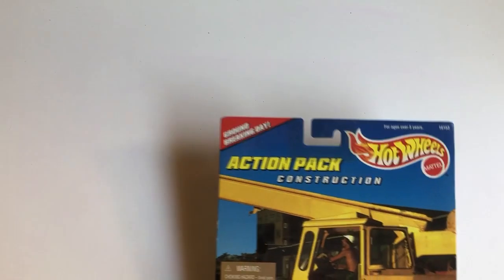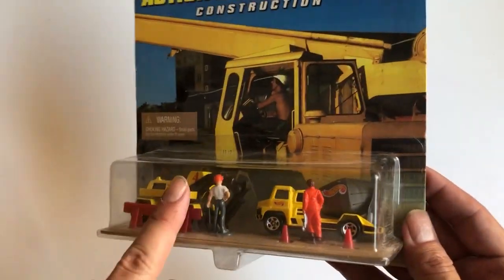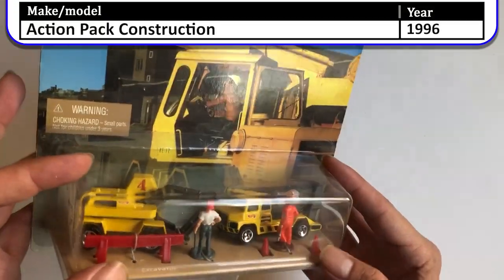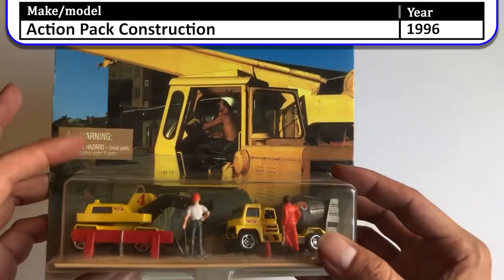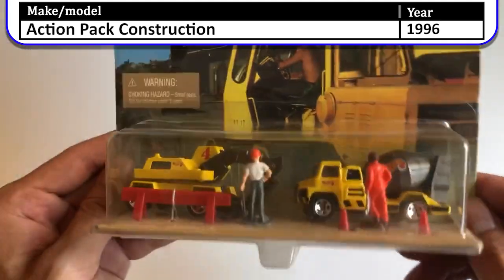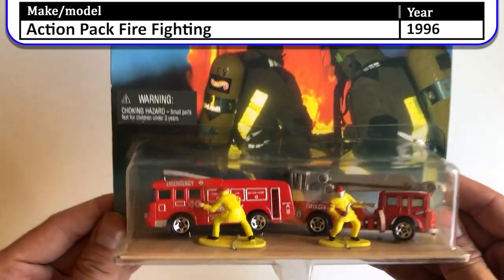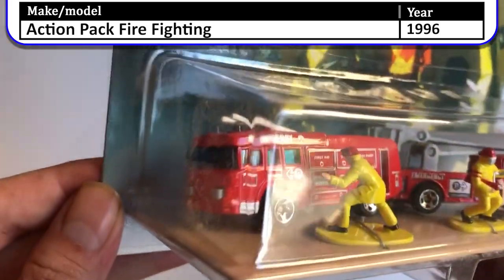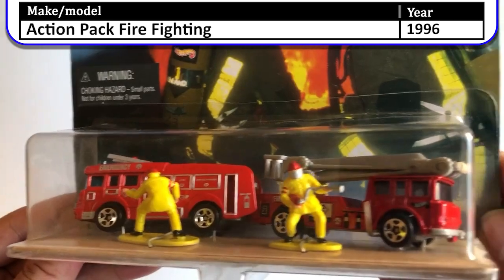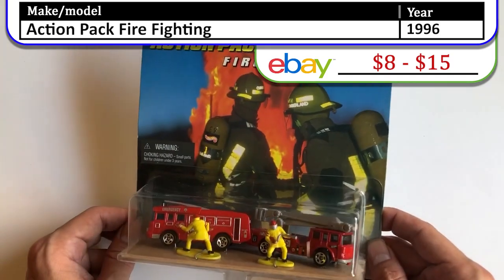We have more action sets. Tried and true, we have the action pack construction set again with the excavator. I think the reason we bought things with the excavator is because there was a choking hazard and these got recalled a lot — lots of tiny little pieces in this one, definitely a choking hazard for small kids. Here we have the firefighters — two fire trucks with ladders. Again, small parts get lost. These were something I decided to collect early on in life.